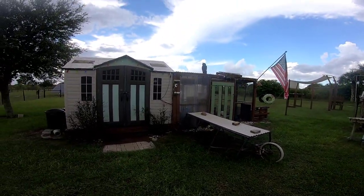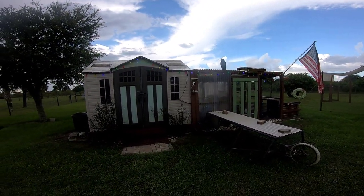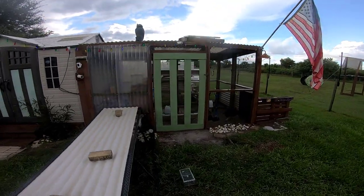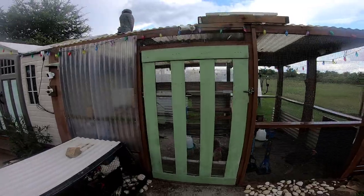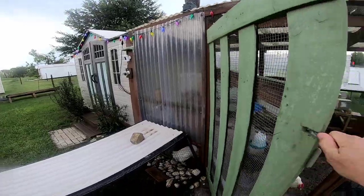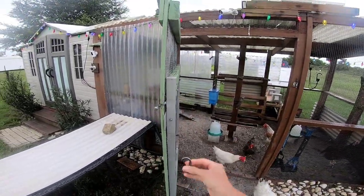Let's let the chickens out. The chickens have been spending much more time in their run than they're used to or happy with, and that's all because of the coyote attack that you saw at the beginning of this video.